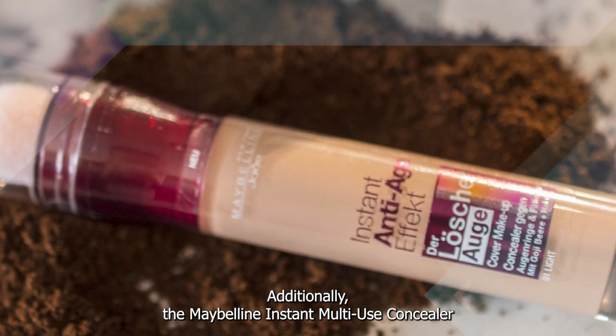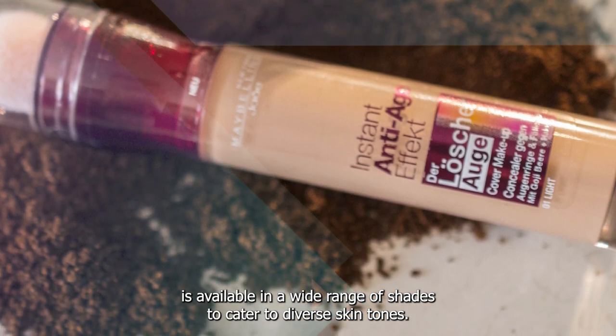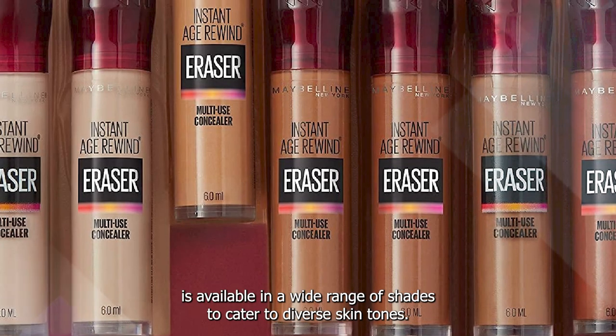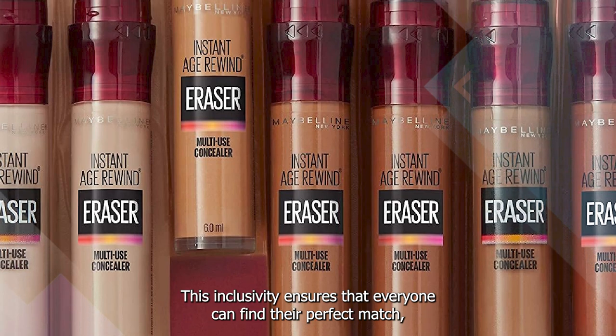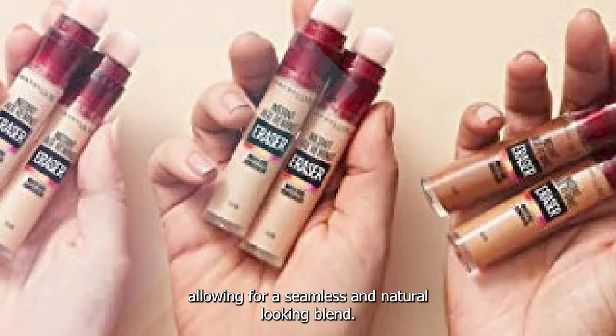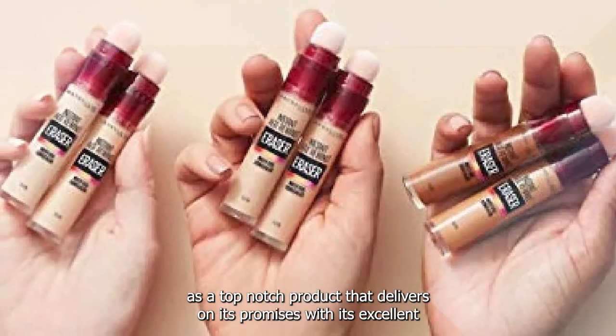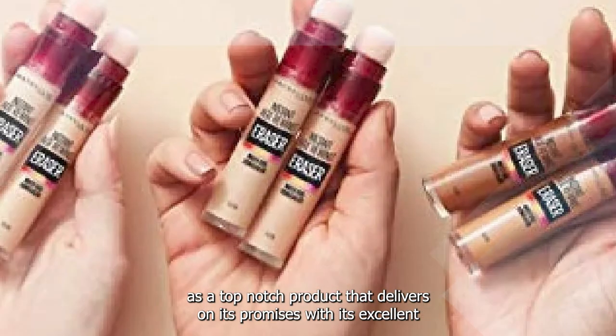Additionally, the Maybelline Instant Multi-Use Concealer is available in a wide range of shades to cater to diverse skin tones. This inclusivity ensures that everyone can find their perfect match, allowing for a seamless and natural-looking blend. In conclusion, the Maybelline Instant Multi-Use Concealer is a top-notch product that delivers on its promises.